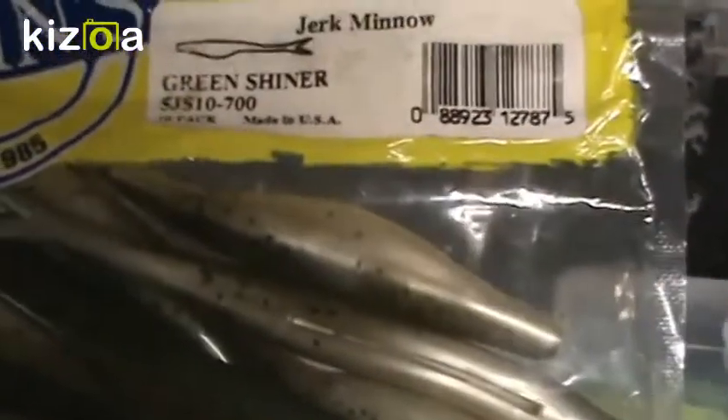Some of my other minnow imitations are these Kalin's five-inch jerk minnows in Arkansas Shad color — really soft plastic with really good action, just a little fork tail. Then I also have another set of jerk minnows in Green Shiner color. Kalin's — really good, same deal — really good plastic and really good action on it.